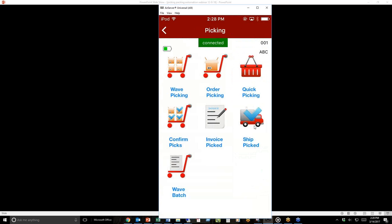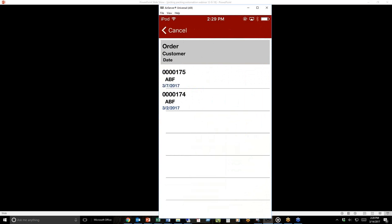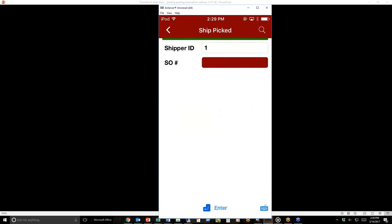Now I'm going to ship it. I can choose 'ship pick,' which will only ship the line items that I've done. I go ahead and choose my shipper ID, go to the sales order tab, choose the sales order I was just picking, and it asks if I'm ready to ship. I hit OK. I've now done a complete picking, collection, and shipping. In real time, with the barcode module running, this goes right back into Sage into shipping data entry, where Starship will pick up from here.